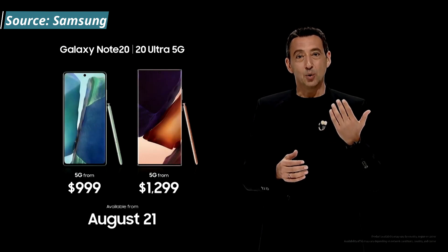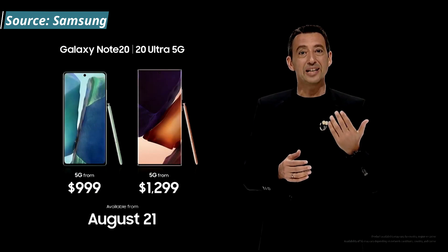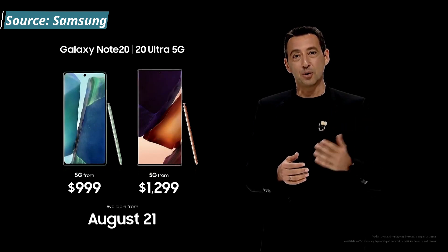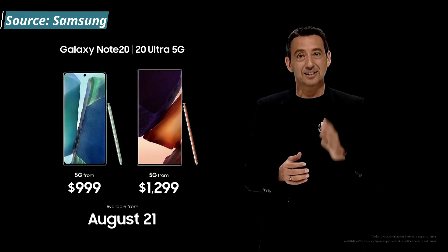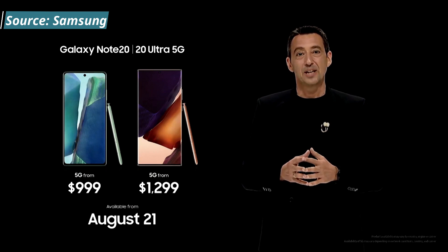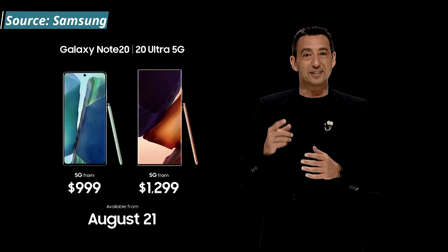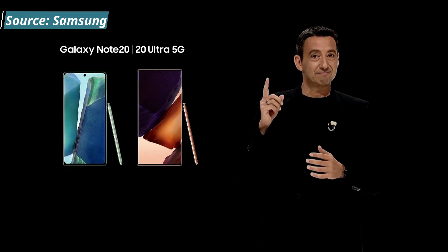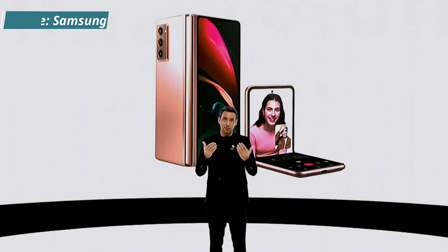Both models are 5G compatible. The Note 20 costs $999 for 8GB RAM and 128GB storage. The Ultra is $1,299 for 12GB RAM with 128GB storage, or $1,499 for the 512GB model. Importantly, expandable storage via SD card is only available on the Note 20 Ultra — if you buy the regular Note 20, you're restricted to 128GB.